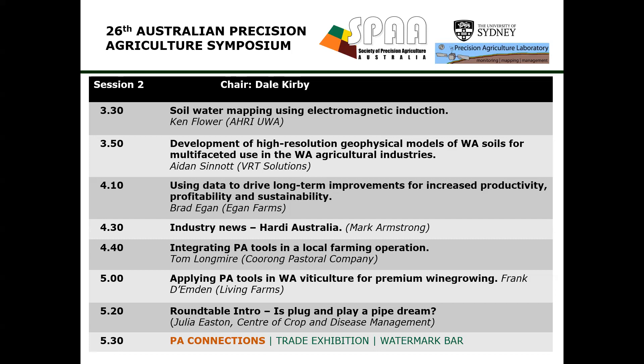Thanks very much Frank. Julia Easton is a Senior Research Fellow with Curtin University. She's going to talk about the introduction to tomorrow's industry roundtable — 'Is plug and play a pipe dream?' As Julia is coming up, just a reminder that on your tables is a QR code for the evaluation for today. We want your feedback, good and bad, so we can make every event as good as it can be.